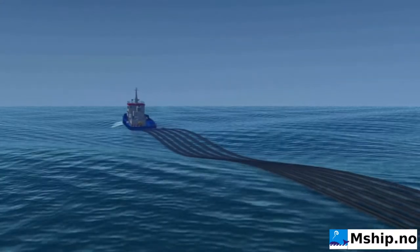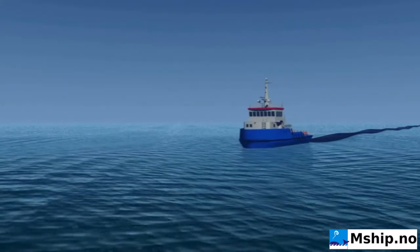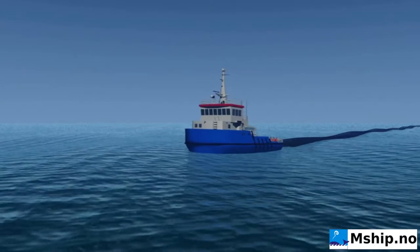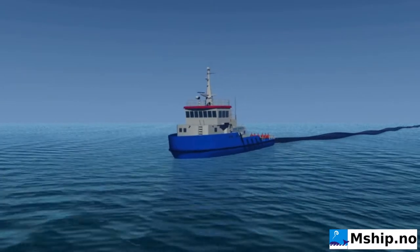The Mobico bubble curtain system is towed behind the supply boat. Compared to conventional transport on drums, the capacity is much larger, leading to lower costs.